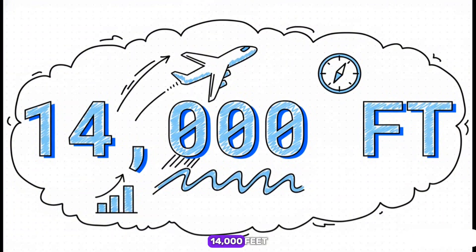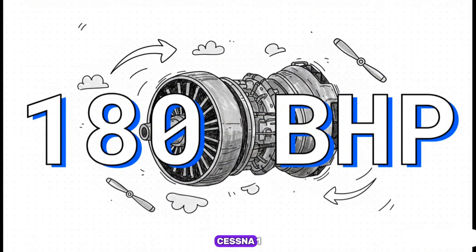Let's start with 14,000 feet — the plane's service ceiling. That's not the highest it could possibly go if you pushed it. It's actually the maximum altitude where it's guaranteed to still be able to climb at a specific, safe rate. This number defines the upper boundary of the plane's world. And here's the muscle: the heart of the Cessna 172 is a Textron Lycoming engine that kicks out 180 brake horsepower — the real, usable power that actually gets to the propeller, the raw force that fights against gravity and drag. It's the engine's soul, quantified.